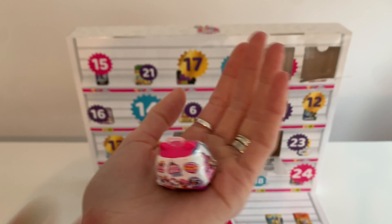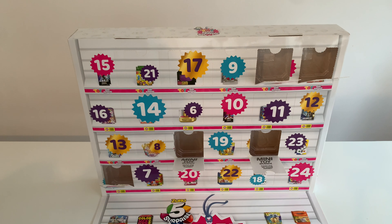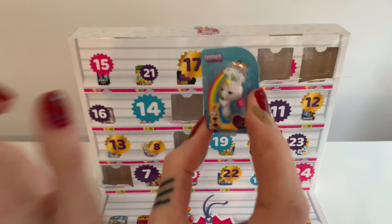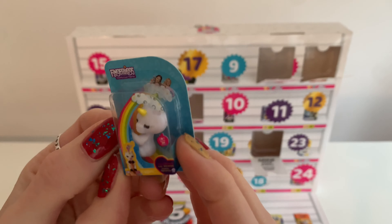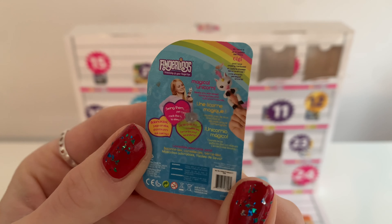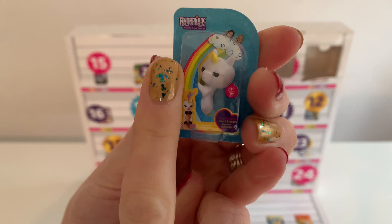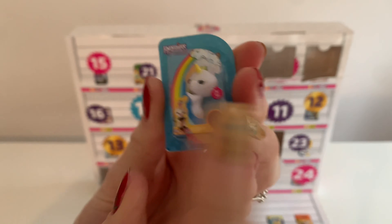Toy Mini Brands are just the best. Day number six — oh, look. It's a fingerling! Oh my goodness, these are so fun. So sweet. It's like a fingerling for a borrower, you know, the little people.